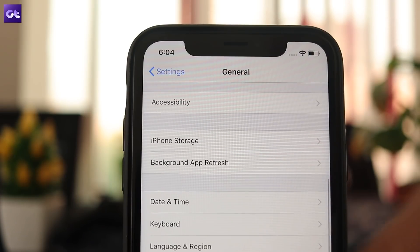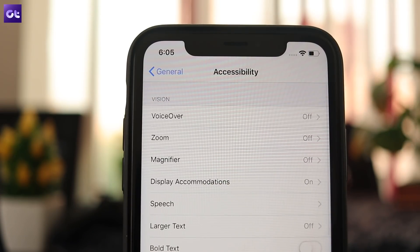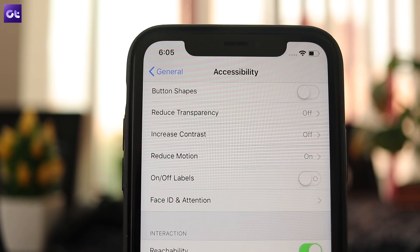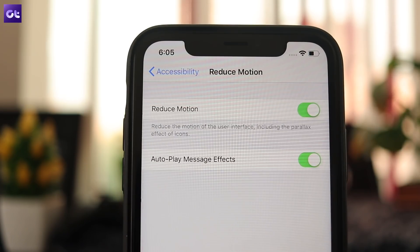But if you don't know how, then just follow my lead: head to the General settings, select the Accessibility option, and then tap on the Reduce Motion option. Tap on the toggle in the next screen and you're good to go.